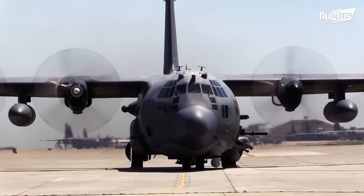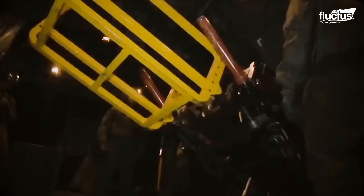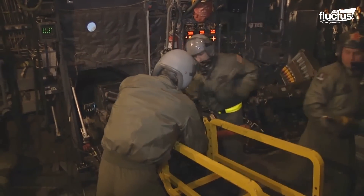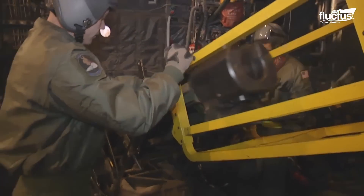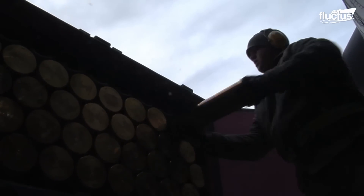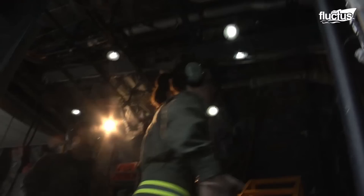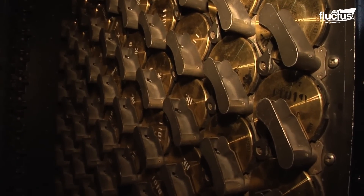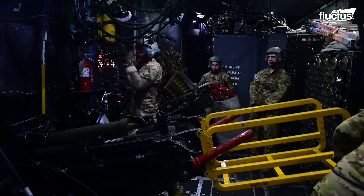Its AC-130 variant can be equipped with powerful weaponry to deal with threats of a different nature. It uses weapons from the rotary Vulcan gun for suppressive fire, to the powerful howitzer cannon for armored vehicles. The latter uses heavy 105mm ammunition placed manually into the plane's storage room, where it remains until the plane engages in combat.